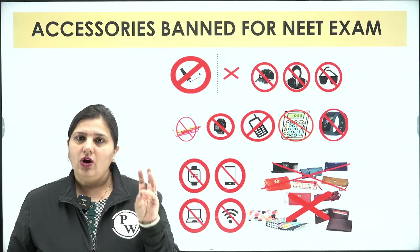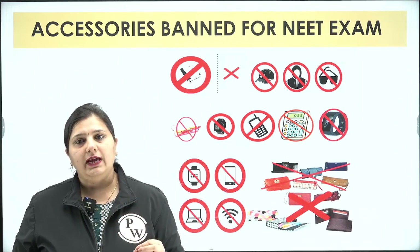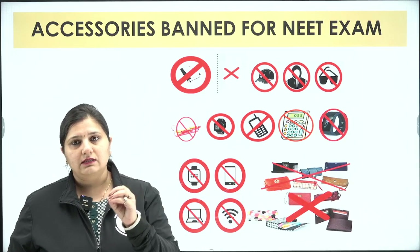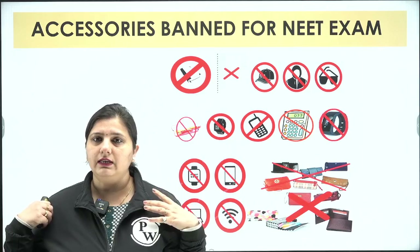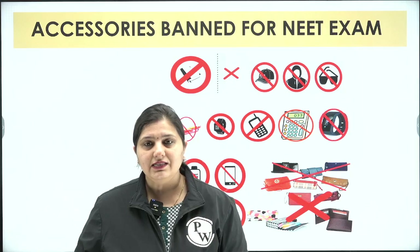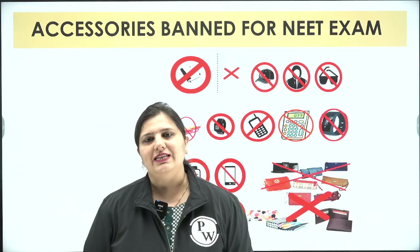To recap: male candidates should wear half-sleeve t-shirts or shirts with simple formal trousers without big pockets, zippers, or big buttons, along with flat sandals or chappals. No food, electronics, or stationery. Sikh candidates may wear turbans, kada, and kirpan. Female candidates should wear simple half-sleeve salwar kameez; Muslim candidates can wear burqas. Ornaments are strictly prohibited. Follow this dress code so you clear frisking without any last-minute panic. All the best for NEET 2024!